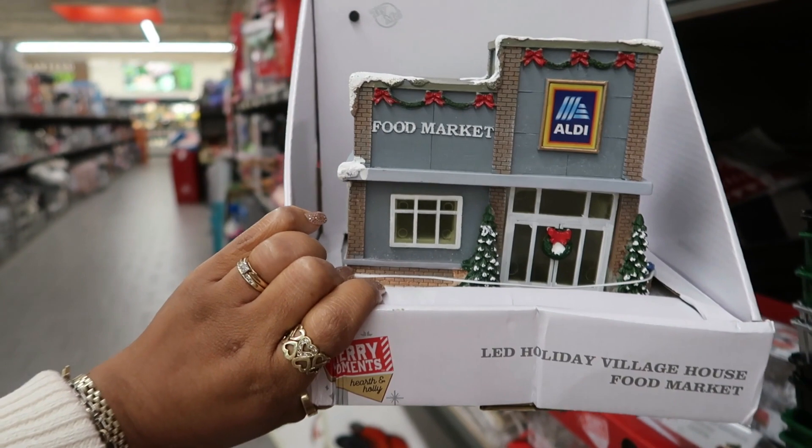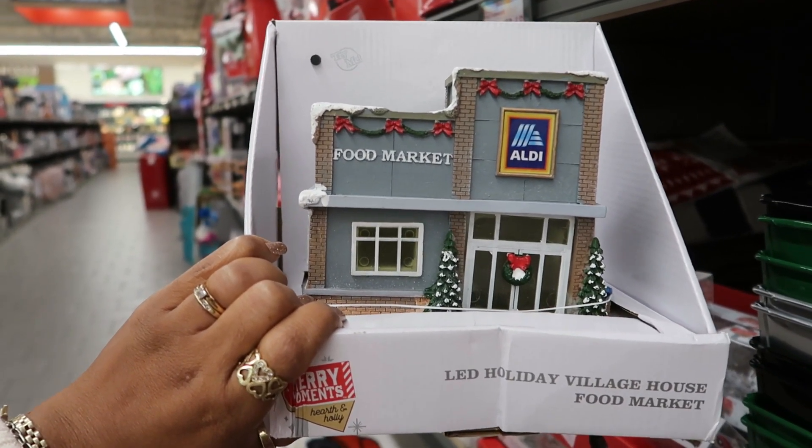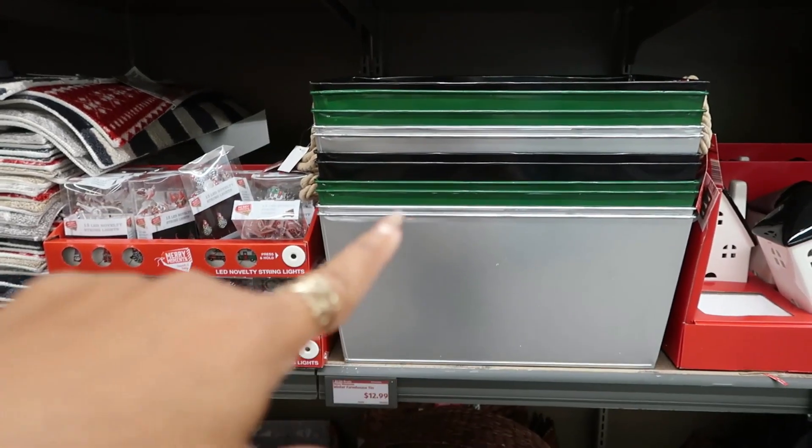You know what would be cool? If I could get this one — I would want all of them: Walmart, Target, Dollar Tree. That would be so cool. And then there are those buckets right there.